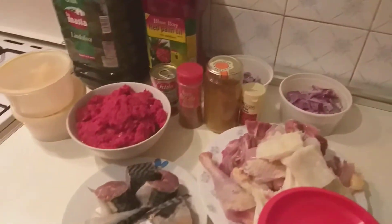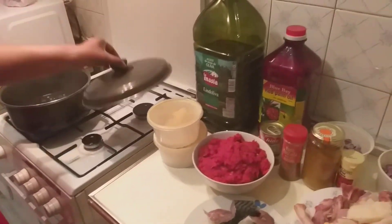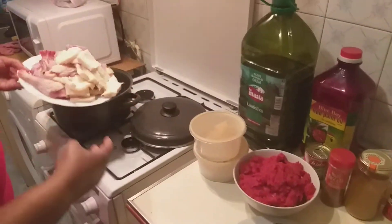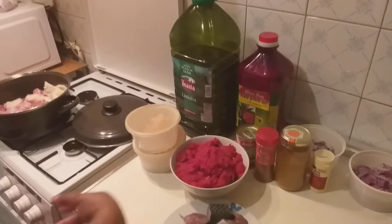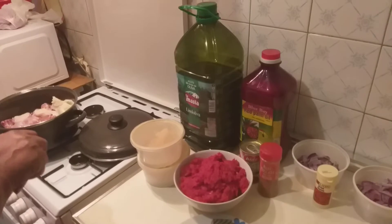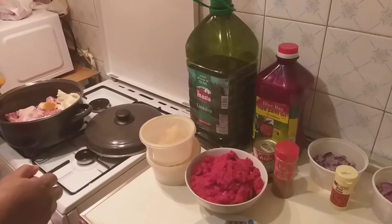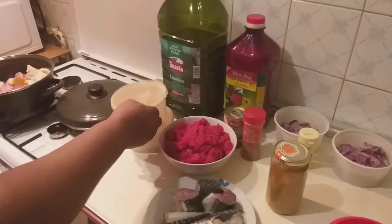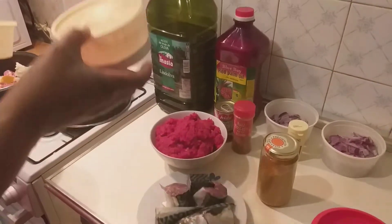Right now I have my pot on the fire. I will be adding my washed meat to my pot. I will be adding my curry powder. I also have homemade garlic and homemade ginger that I make myself.